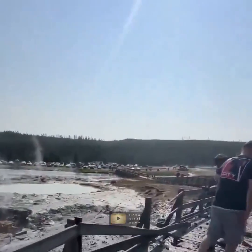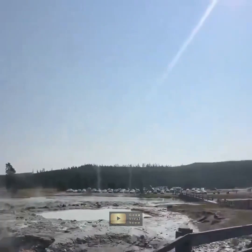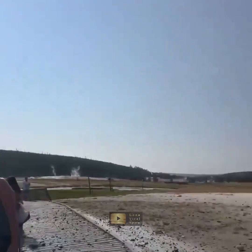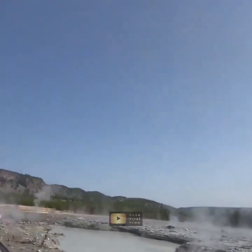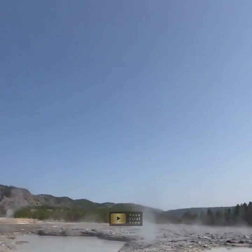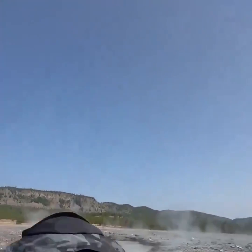In conclusion, the hydrothermal eruption at Yellowstone's Biscuit Basin was a spectacular yet non-volcanic event, highlighting the park's unique and sometimes volatile geothermal activity. Despite the dramatic nature of the eruption, no injuries were reported, and the park's geological features continue to captivate and intrigue visitors from around the world.